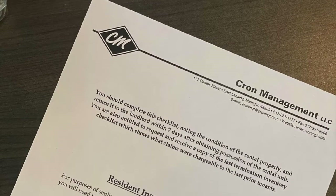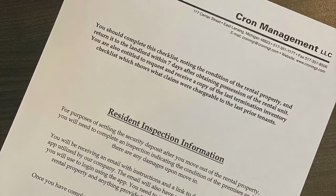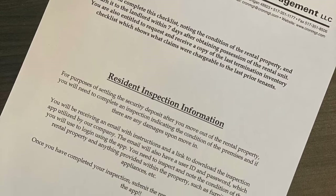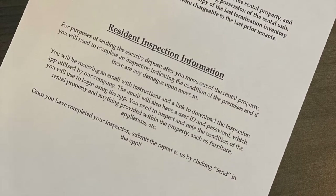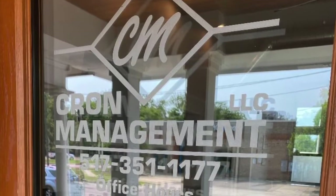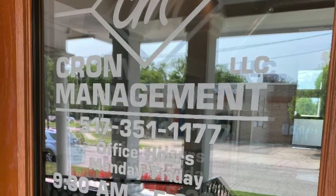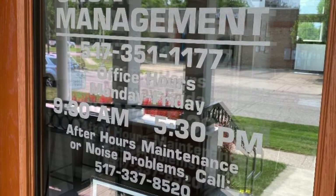Resident inspection information — there's a sheet with instructions to complete it online. This will make sure that you are not charged for anything you did not do and receive your security deposit back at the end of your lease. In your move-in folder, there will be information about the office, which is located at 117 Center Street. It shares the parking lot with the Harrison Roadhouse. The office is open Monday through Friday, 9:30 a.m. to 5:30 p.m.